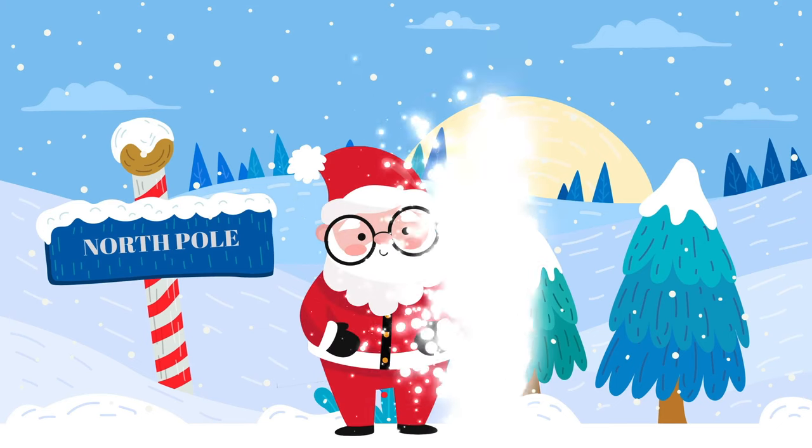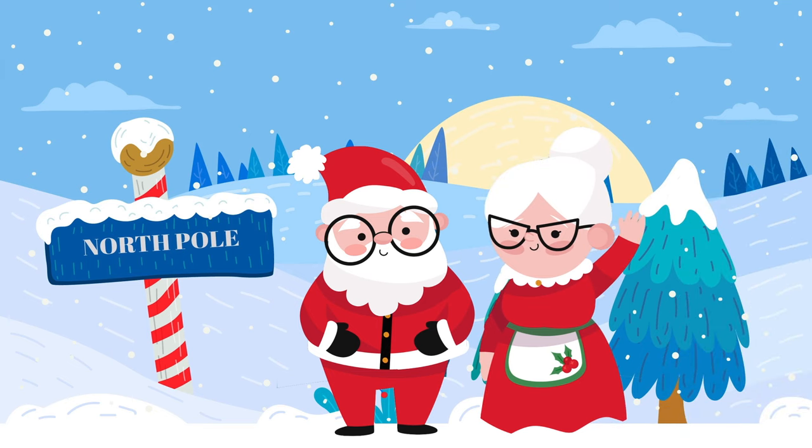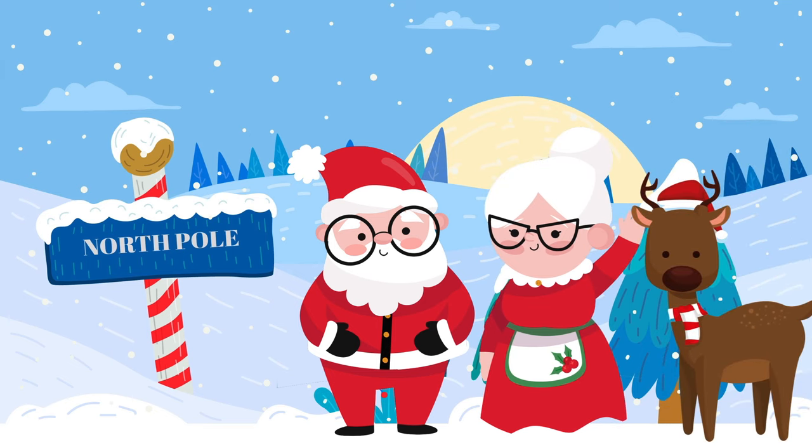Santa lives at the North Pole. He lives there with Mrs. Claus, his reindeers, and his helpers, the elves.